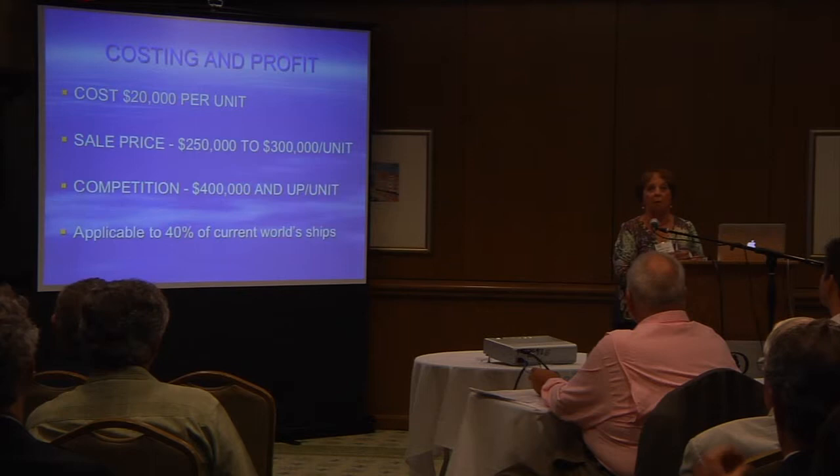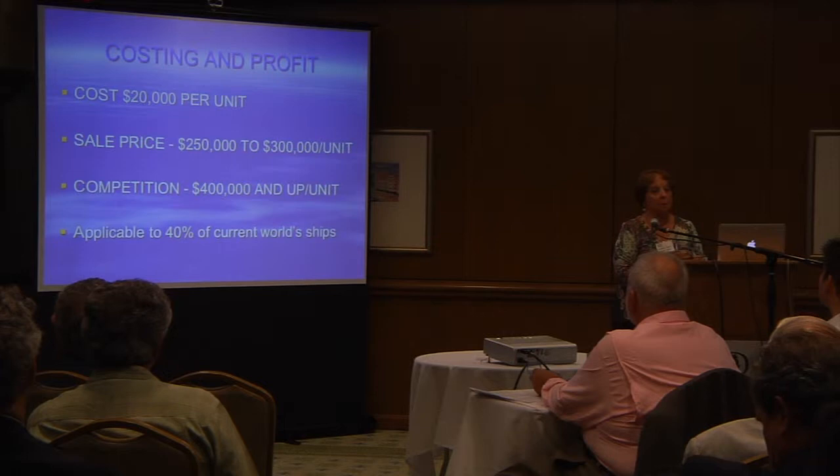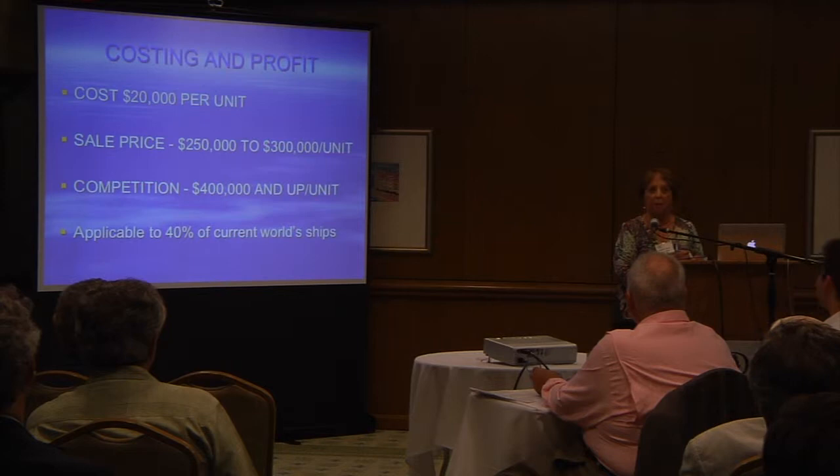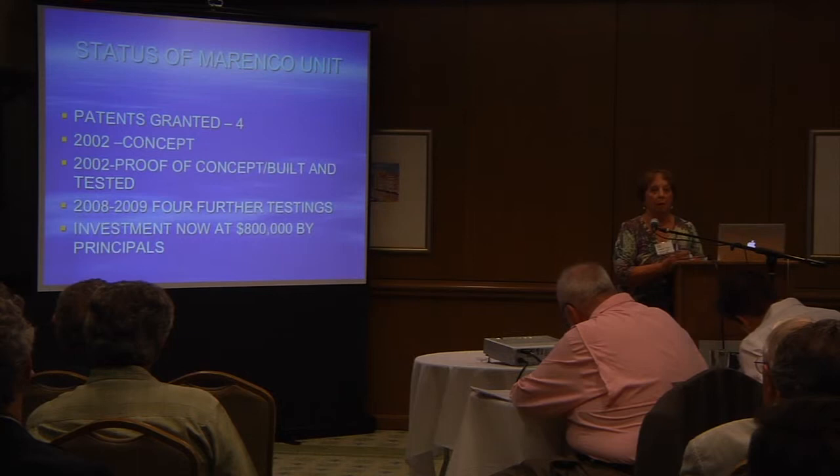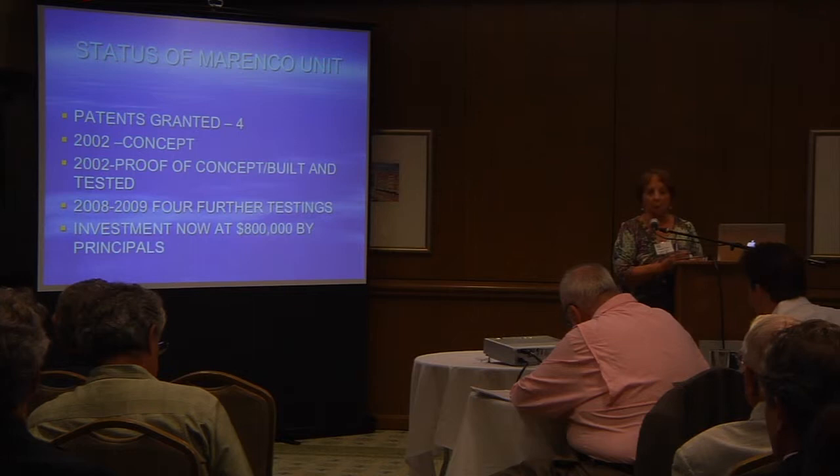Our system is applicable to at least 40% of the world's shipping right at this moment — that's the 1,500 metric ton ships and less. We have four patents granted. We started in 2002, and our last testing was 2009. The principals have invested $800,000 at this point.